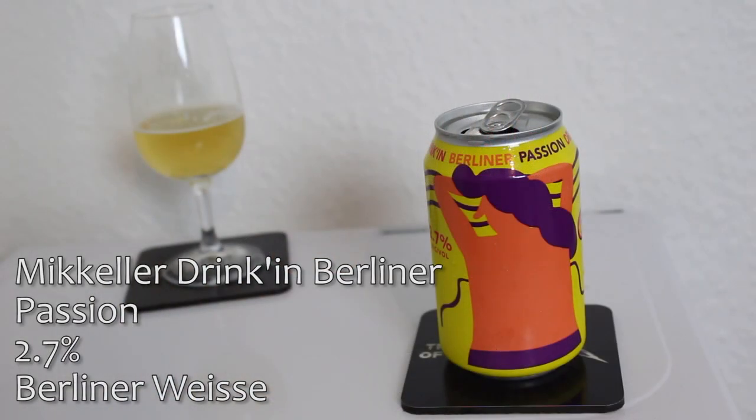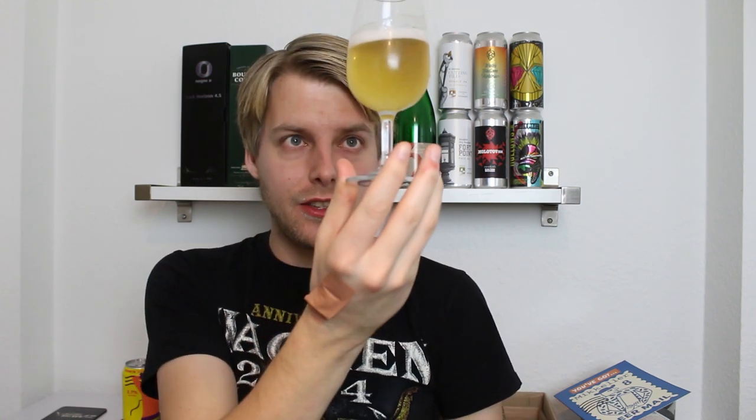So this next beer is one of their sours. If you don't know, they did the 'Drinking in the Sun' series — I think it started with Drinking in the Sun, then Drinking in the Winter, and then Drinking in Berliner. It's a low alcohol series they've been doing for years. The very first one was Drinking in the Sun, which was a low ABV kind of pale ale type thing. But this is a 2.7% Berlinerweisse with passion fruit — 2% of the beer is actually passion fruit — so this will be fun. I do like Berlinerweisse and I do like sours a lot. Limey, lemony, but there's definitely passion fruit aromas on it. Very clear, like super golden. Smells quite nice, very refreshing. More lactic and sour than I remember their Drinking in Berliner series. Let's try it.